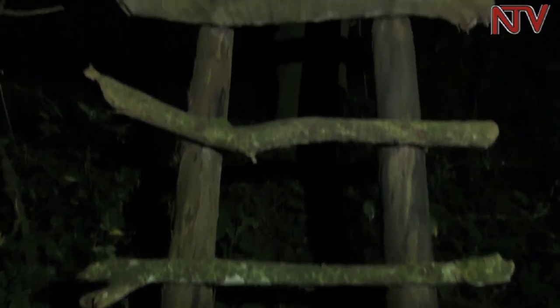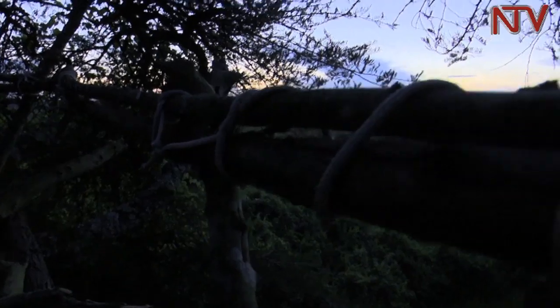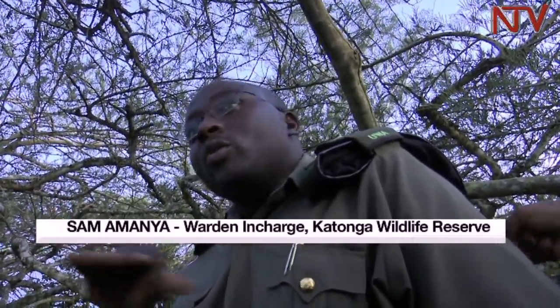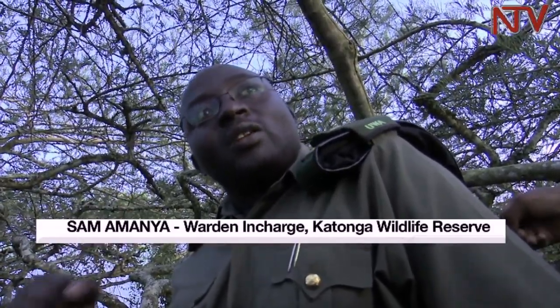These improvised logs supporting our planned viewing of the sitatunga could be made better according to our lead guide — you could use heavy metals, strong and constructed, then create a platform. Someone climbs up and it feels like you're in a tree, but meanwhile you're standing or seated on heavy metals. It can be a very nice viewing platform where people can always come to see the sitatungas.